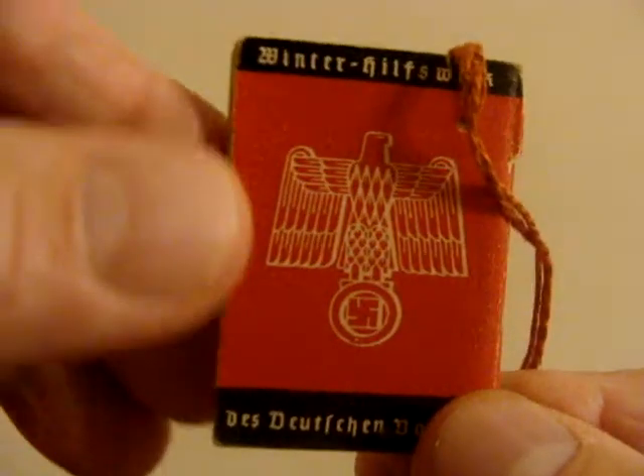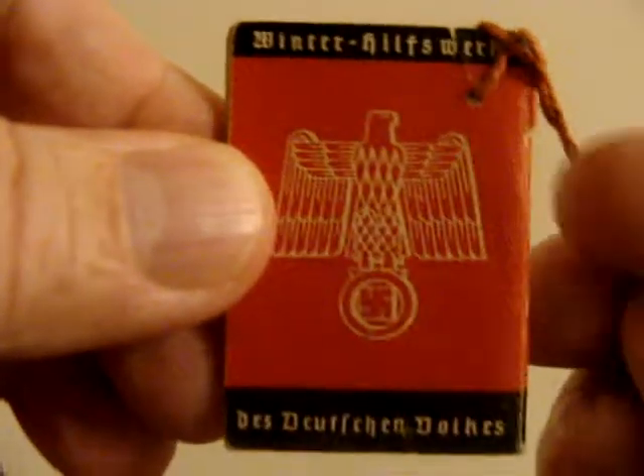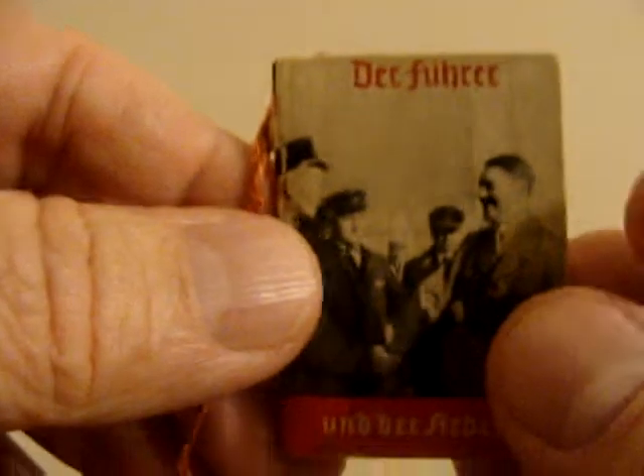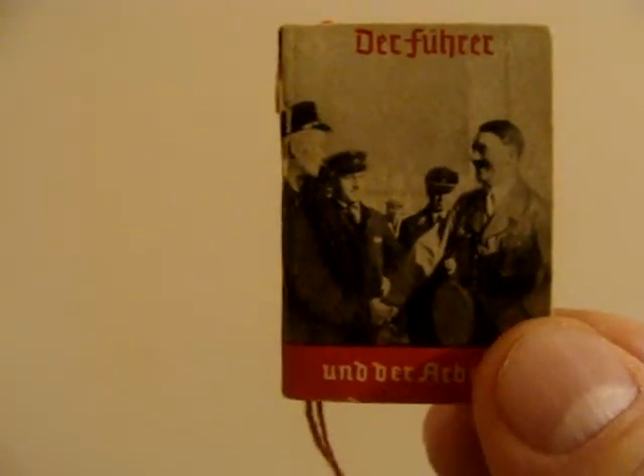Here's the reverse — a little planner right there — and of course here's the front again. It's a small relic in my collection.